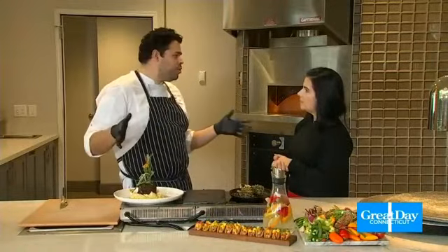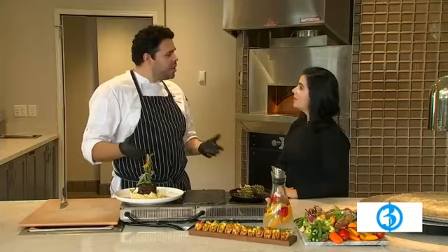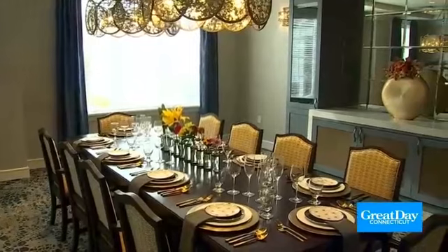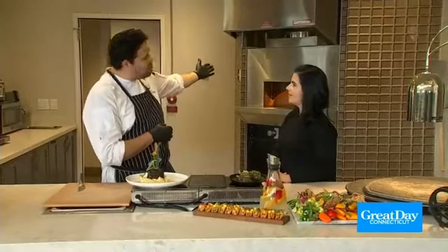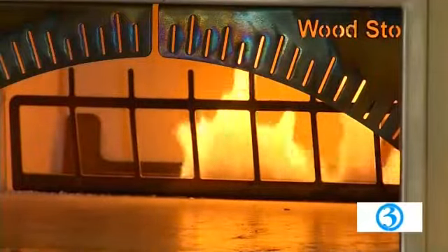This is our beautiful exhibition kitchen. This is what we do — we do cooking classes, we do demonstrations. And this also looks into our private dining room, so it has multiple uses. A great thing we have here is our live fire oven, so we can make all kinds of dishes there.